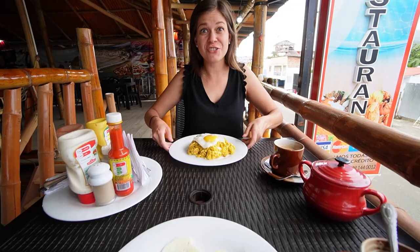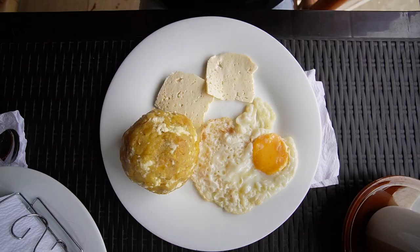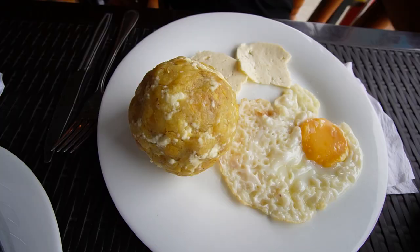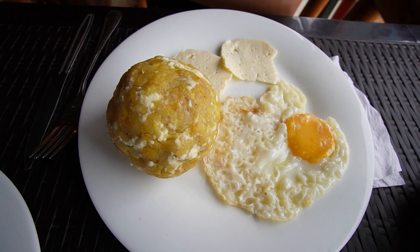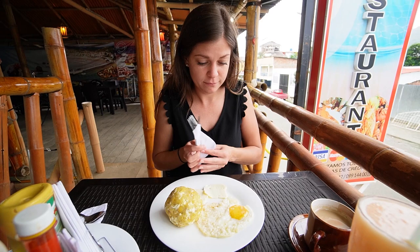I got bolón — and I hope I'm saying that correctly — but bolón is a super classic Ecuadorian breakfast and actually from what we understand originated here on the coast of Ecuador, so we really wanted to try it here. It's fried plantain, kind of like banana, mashed up, cheese is added to it, formed into a ball, and then fried again — served with what looks like cheese and a fried egg. It looks yummy. I've seen tons of people eating them when we walk past folks on the street in the mornings.